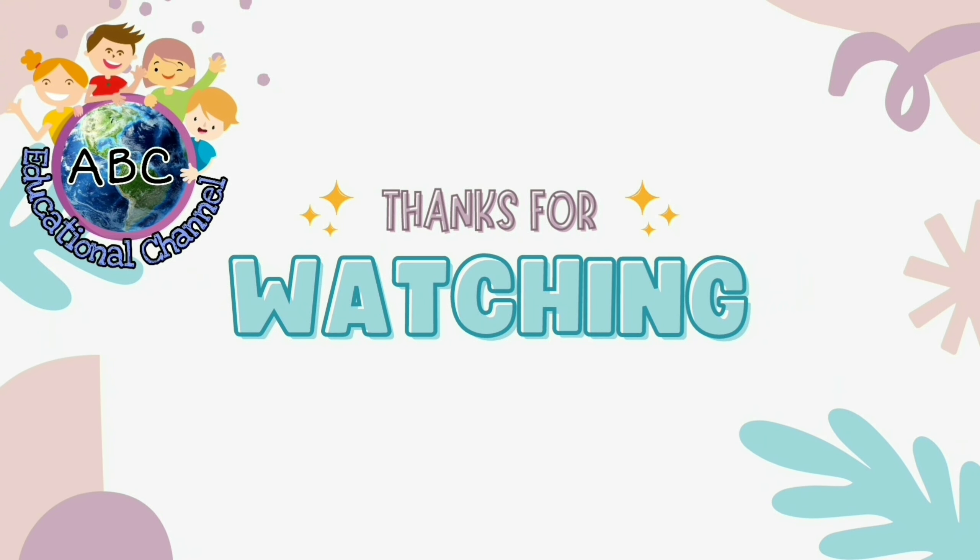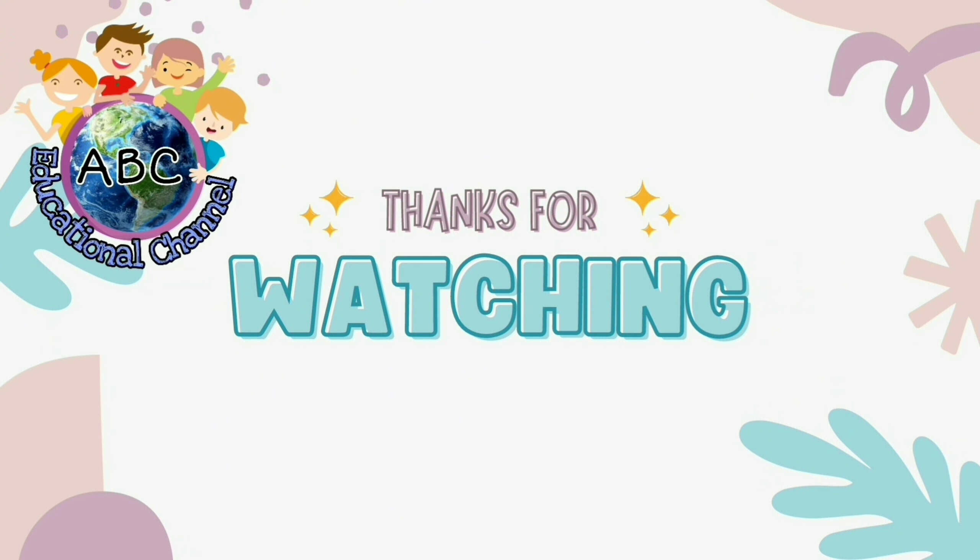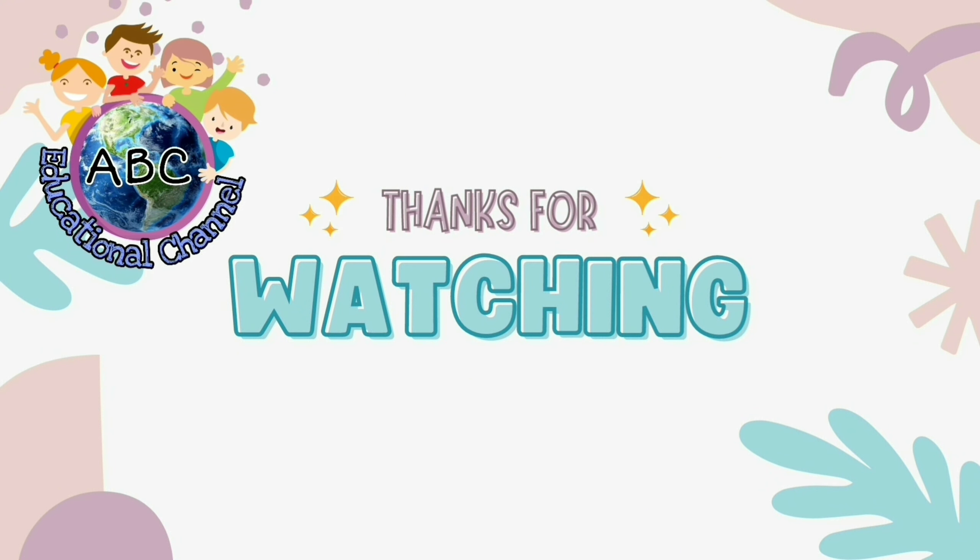Thanks for watching. Please like, share and subscribe to my YouTube channel.